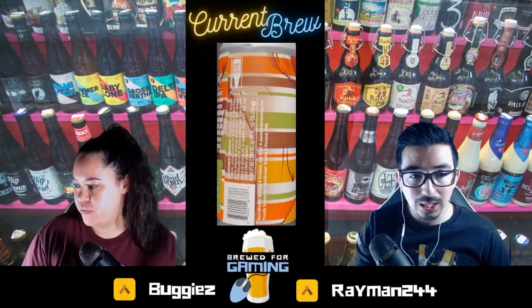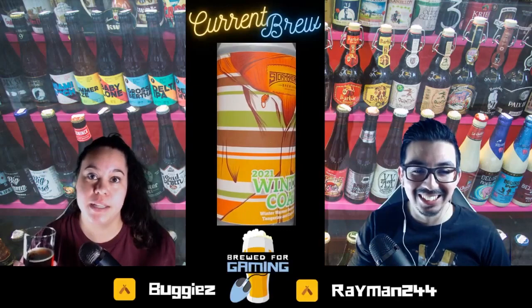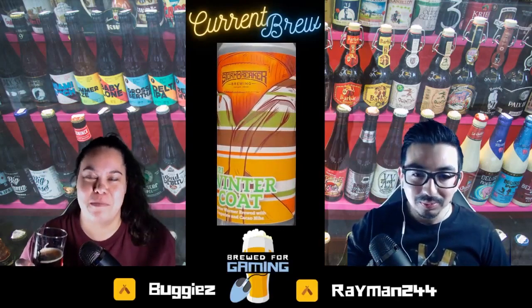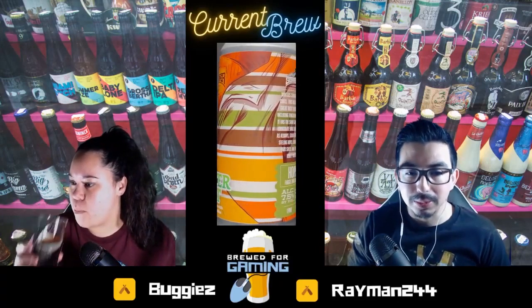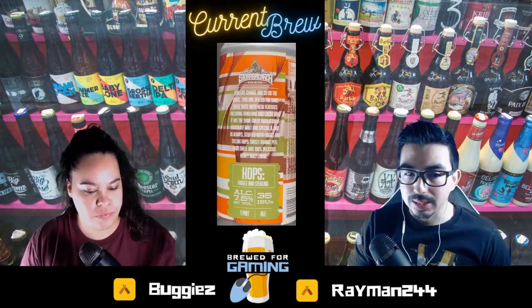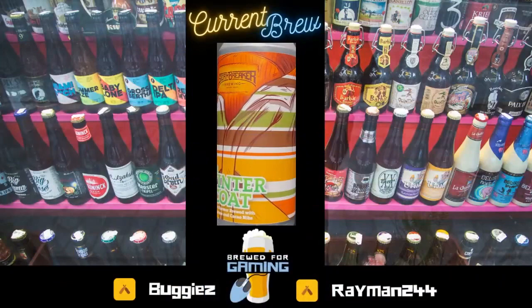For 7.5% ABV, not bad. We were having fun with that 11.5% one we had before — nothing close to that. So how about we let this warm up a little bit and see if we get a little bit more flavor, maybe taste some of the tangerine.